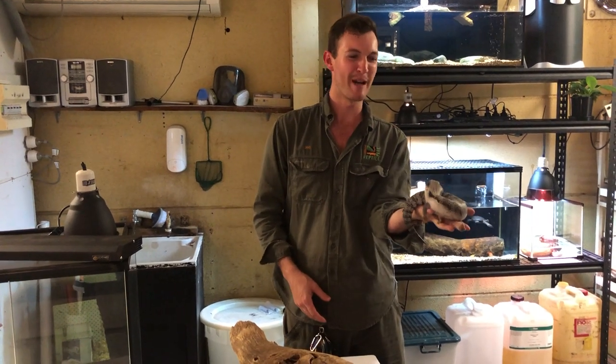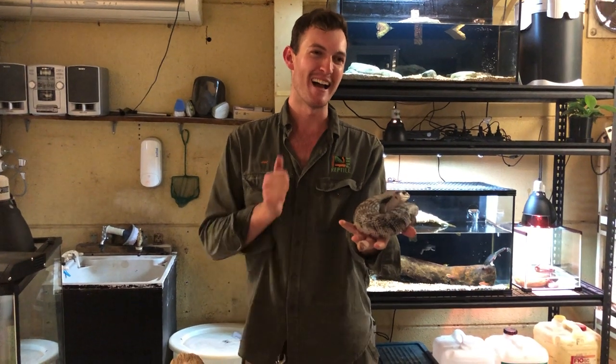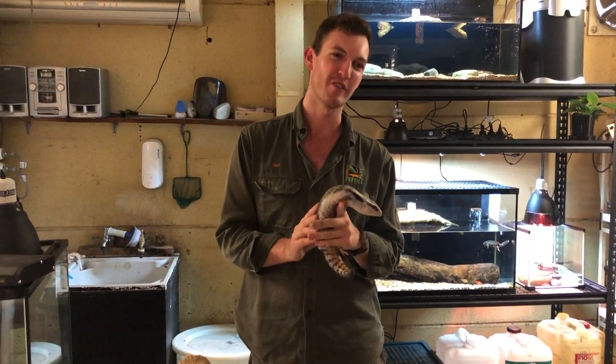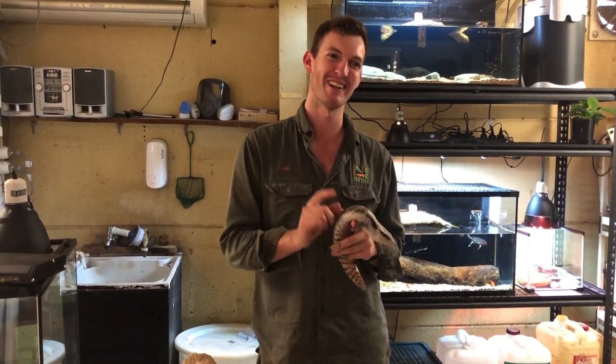We're going to wrap it up there. I hope you learned a little bit about keeping reptiles at home — perhaps we've even inspired you to get that reptile licence and your first reptile. It's a fantastic hobby; that's how we all started and we hope you enjoy it as well. Stay tuned — we've got a few more videos coming up including an exciting one tomorrow. We'll see you next time. Thank you, guys, bye!